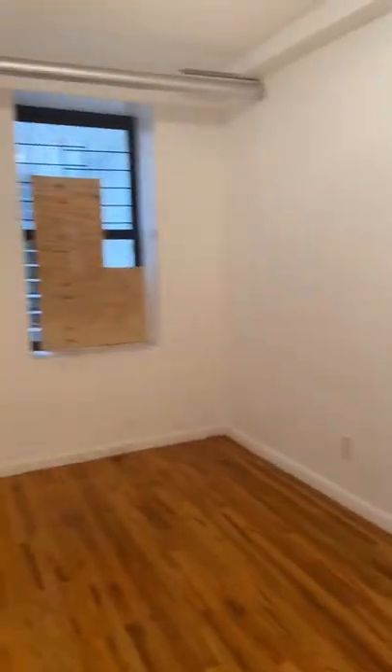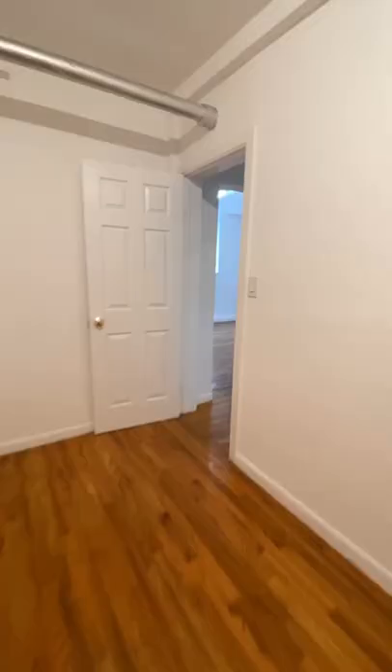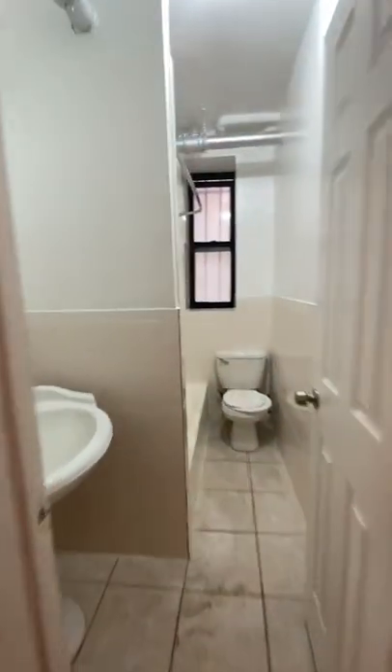Bedroom number one is over here, and you're facing the back of the building. Coming out, you've got the bathroom straight away over here, and then a second bedroom which might be slightly larger, but not much bigger.